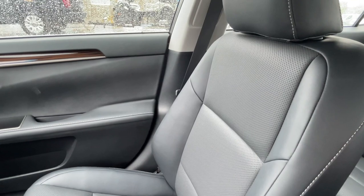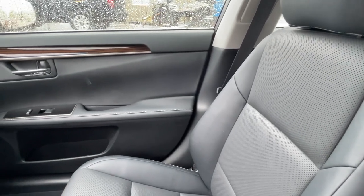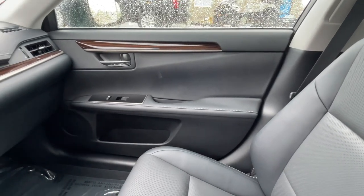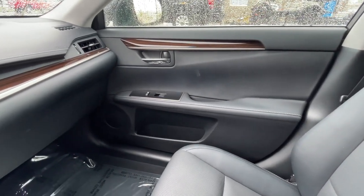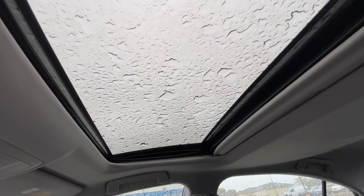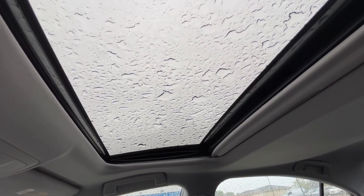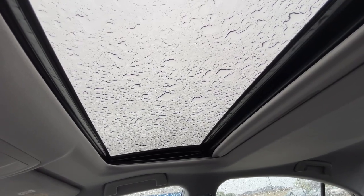Known for their blend of luxury and quality, this Lexus has soft supple leather in like-new condition, and has real wood grain inserts on all door panels and the dashboard. Unfortunately, the sunroof this Lexus has is just a single pane that tilts or slides, but hey, I'll take it over nothing.